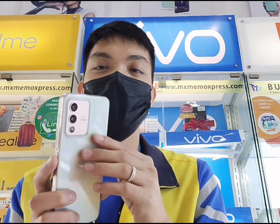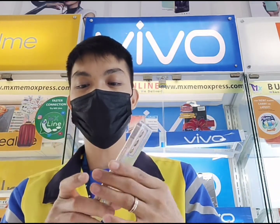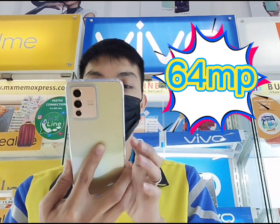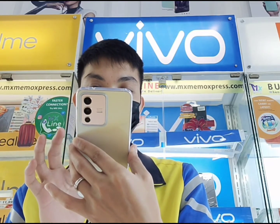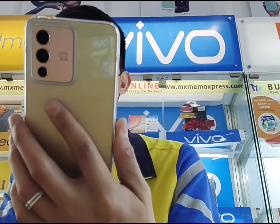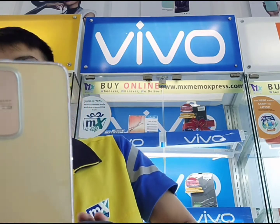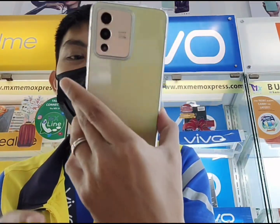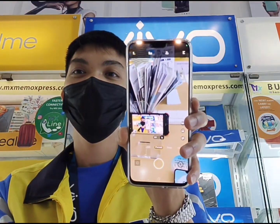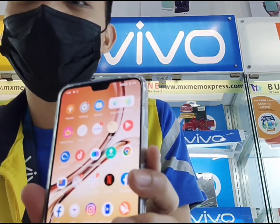Next natin guys, pagdating naman natin sa camera features. Meron po tayong main camera na 64MP, plus 8MP sa mga ibang lens po natin. Then, 2MP for ating Super Macro. Sa pinaka-front cam naman guys, is naka-50MP na po siya. Napakaganda. Super AMOLED na rin po yung pinaka-display natin. Pag sinabing Super AMOLED guys, kailangan natin yung matipid sa battery — tipid po siya sa battery.